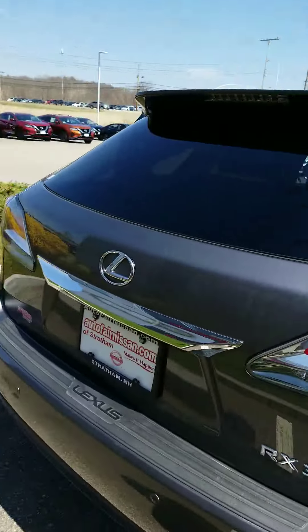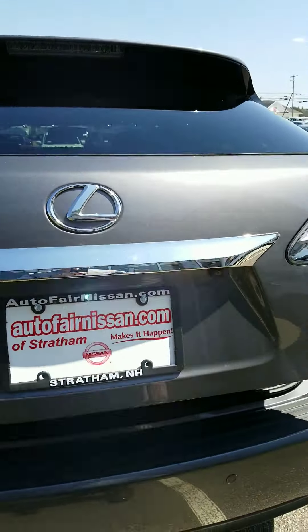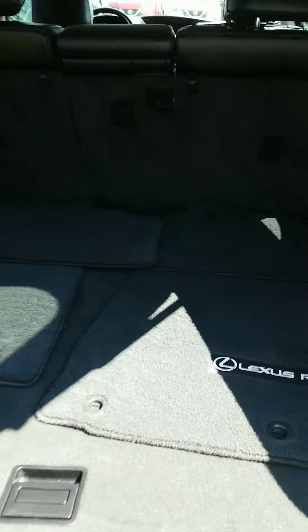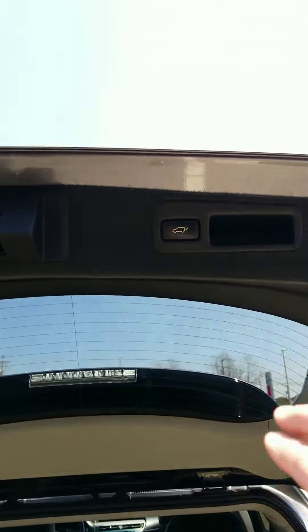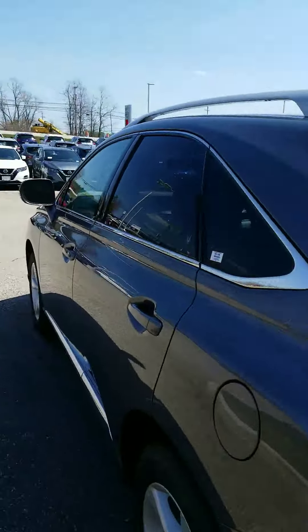Working our way to the back of the vehicle — one-touch liftgate open. Once again, gives you lots of storage back here, and we can close this right back up again with just a one-touch.